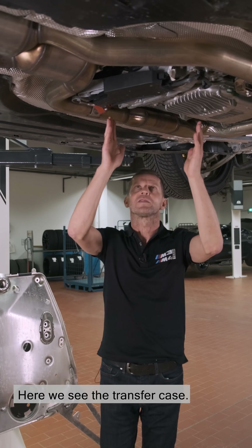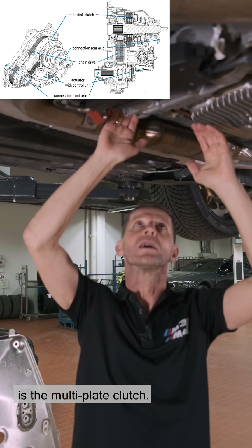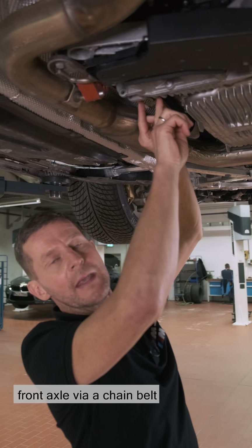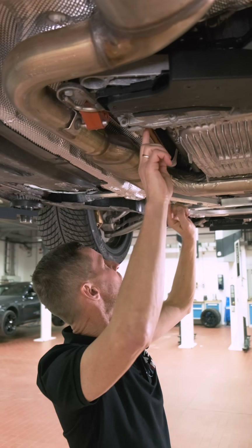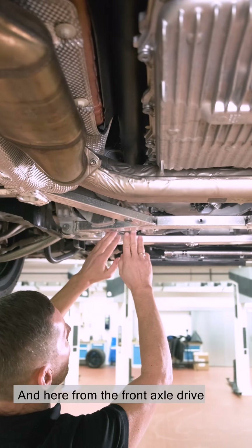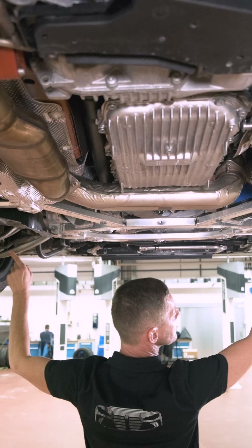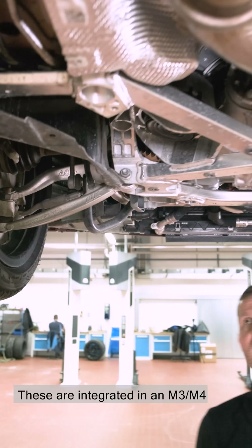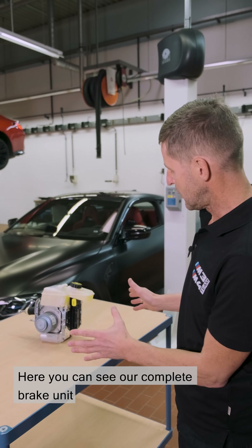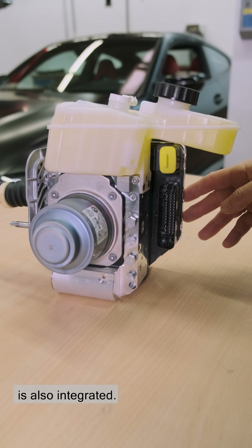This is a core component for the M3 and M4's excellent driving dynamics and precise steering behaviour. Here we see the transfer case. Further up, integrated in the transfer case, is the multi-plate clutch. This connects the drive shaft to the front axle via a chain belt in the transfer case. The drive shaft goes into the front axle drive here, and from the front axle drive come the output shafts — integrated in an M3 for the first time. Here you can see our complete brake unit with attached ECU, where the lateral dynamics manager is also integrated.